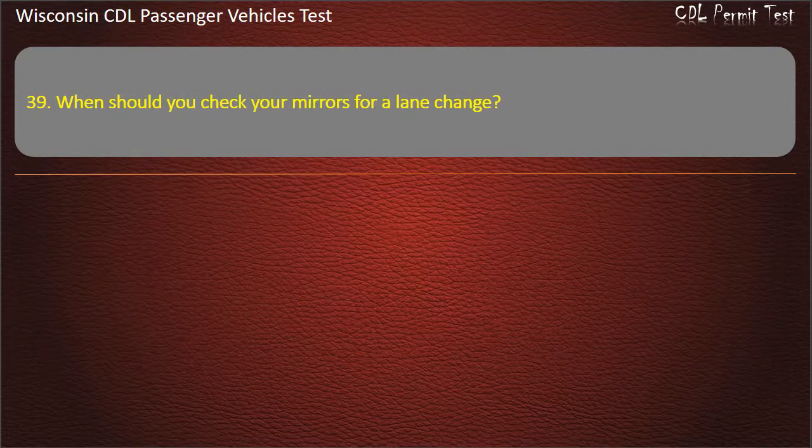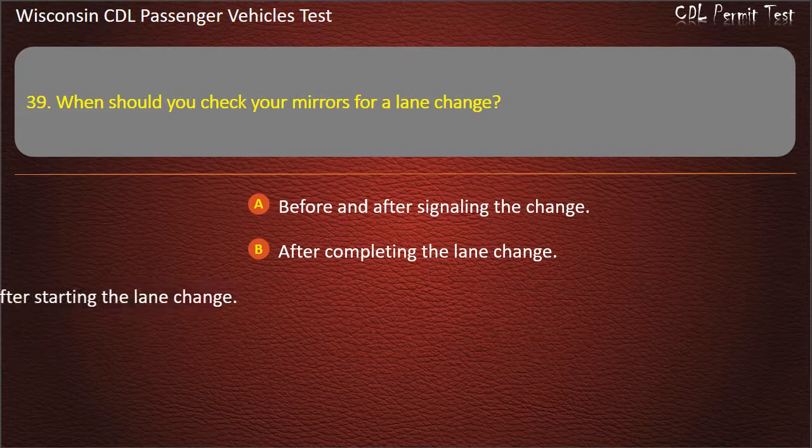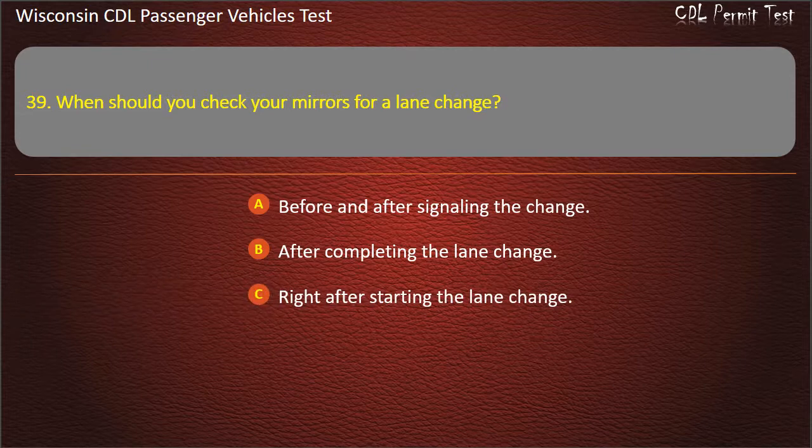Question 39: When should you check your mirrors for a lane change? — Before and after signaling the change; After completing the lane change; Right after starting the lane change; All of the above. Answer: All of the above.